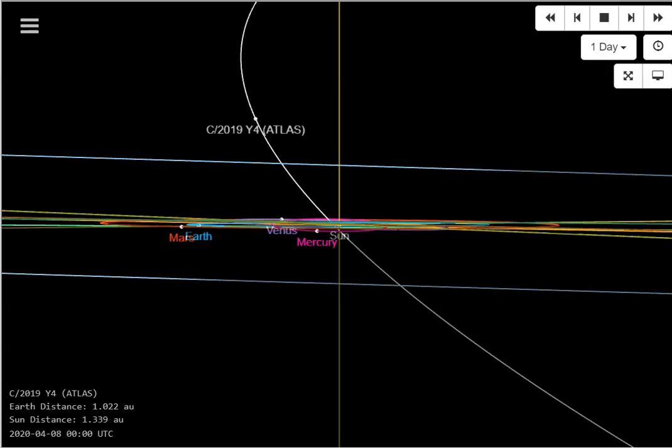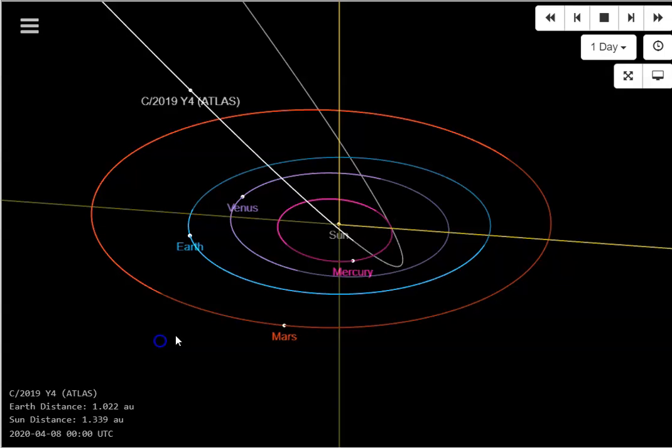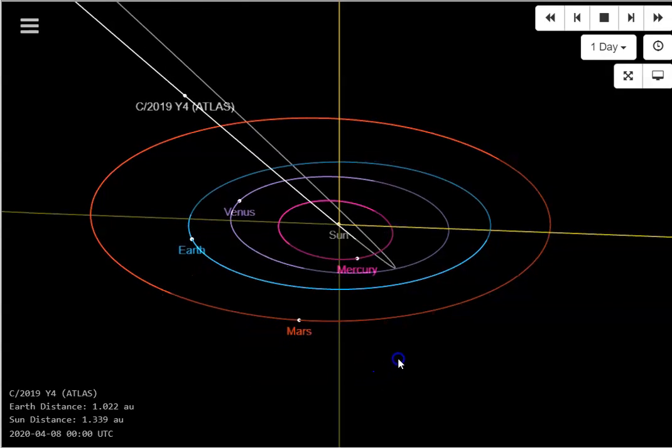We saw it happen with ISON. Looking at the model laid flat, you can see what's called the ecliptic of the solar system — the planets are roughly in a line. ATLAS is above this and diving down. The sun is in the center, with Mercury in pink, Venus in purple, Earth in blue, and Mars in red.